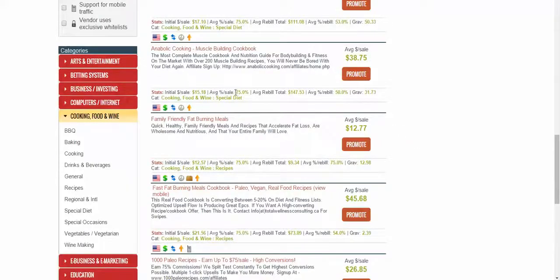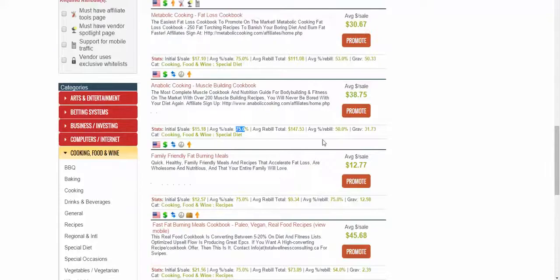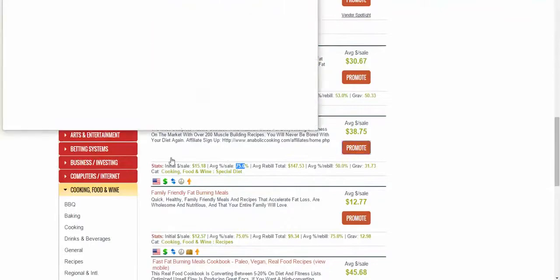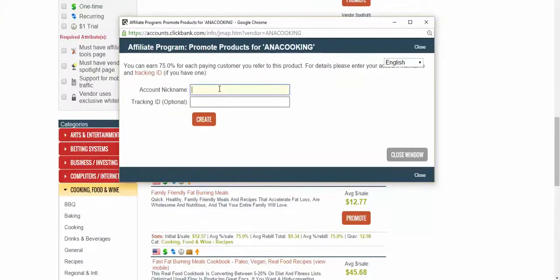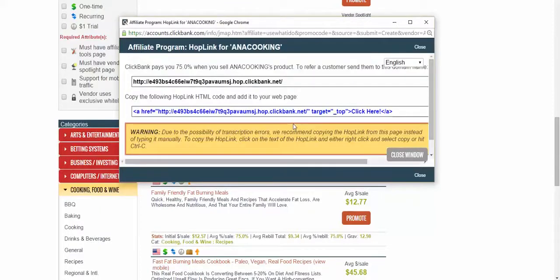There are some upsells too. To market this, you click on 'Promote,' it asks for your ClickBank user ID — mine is 'use what I do' — and you hit Create. You get this massively ugly-looking link when you do that.